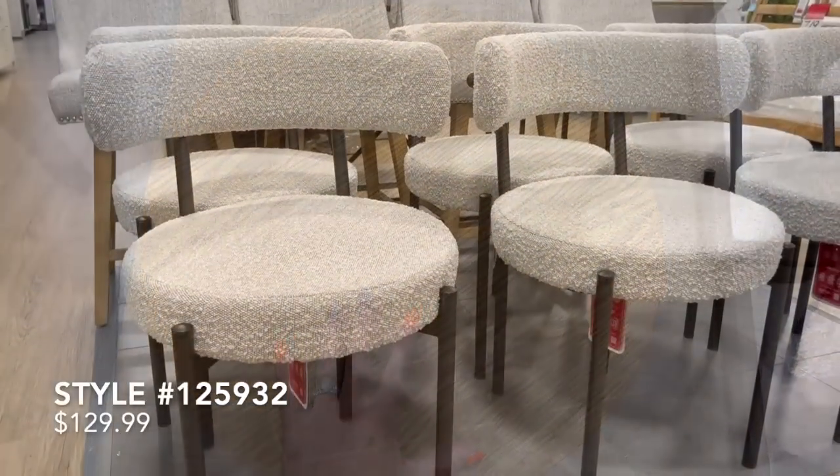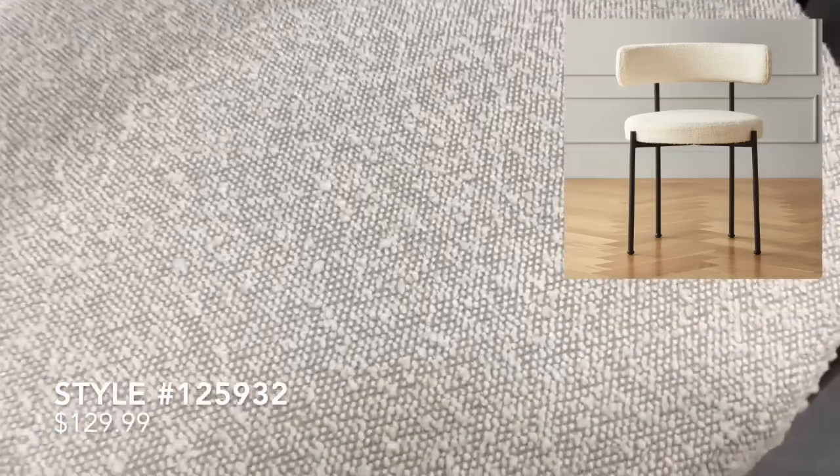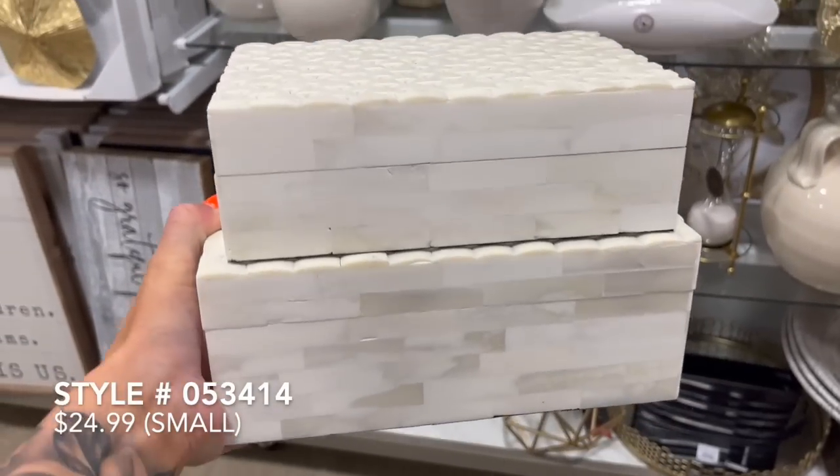These next dining chairs are a dupe for the CB2 NS dining chair priced at $379 online. Here at HomeGoods, they're only priced at $129.99, which is a great deal for the same exact look.